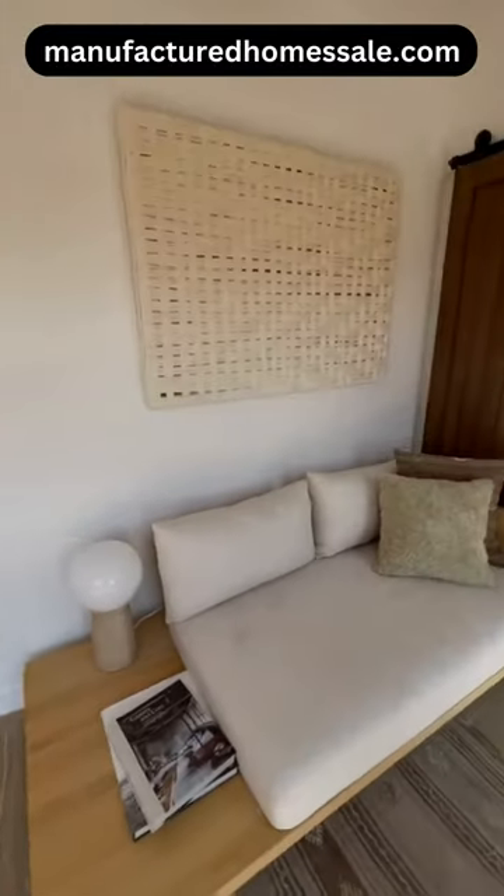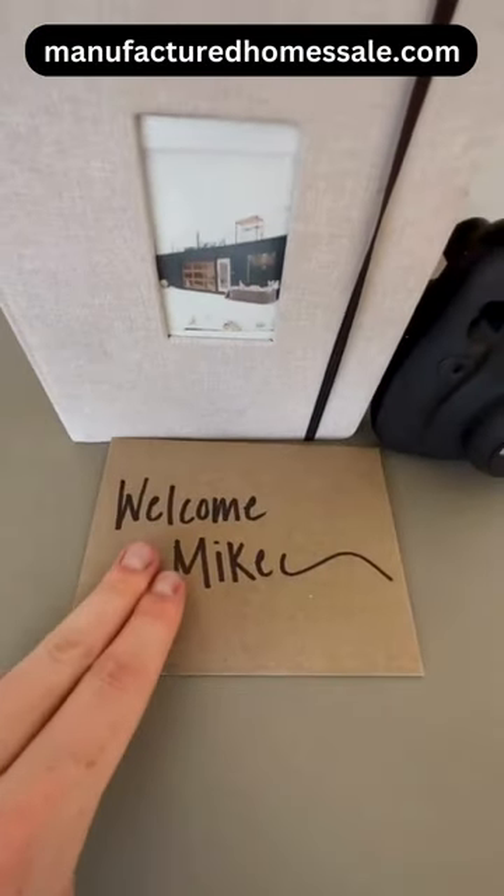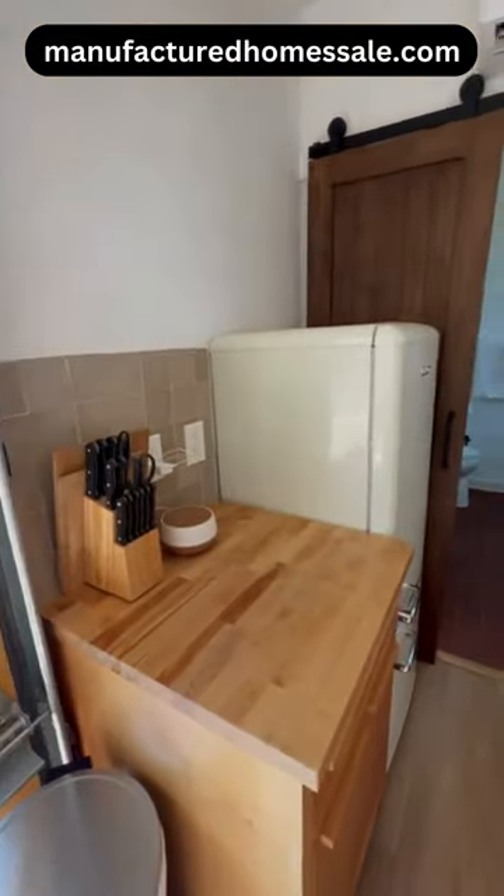In this corner you can find your couch. Further down is your dining area, complete with a handwritten note from the host plus a Polaroid camera and the welcome guide. This is then your kitchen with your stovetop, sink, and your fridge and freezer.